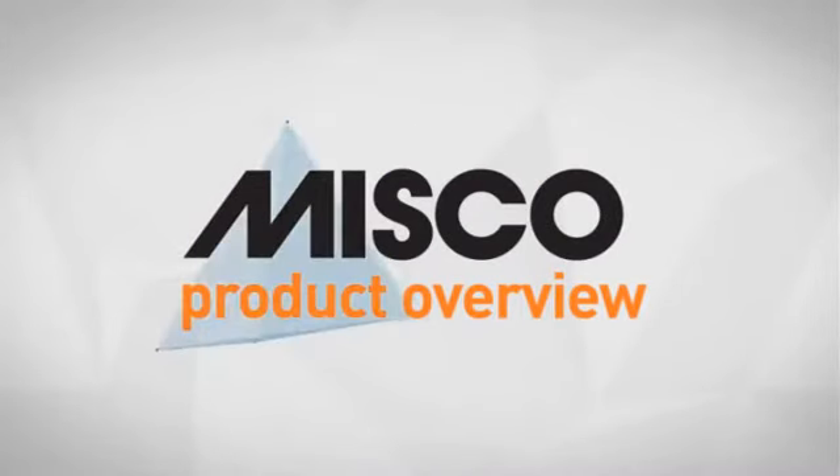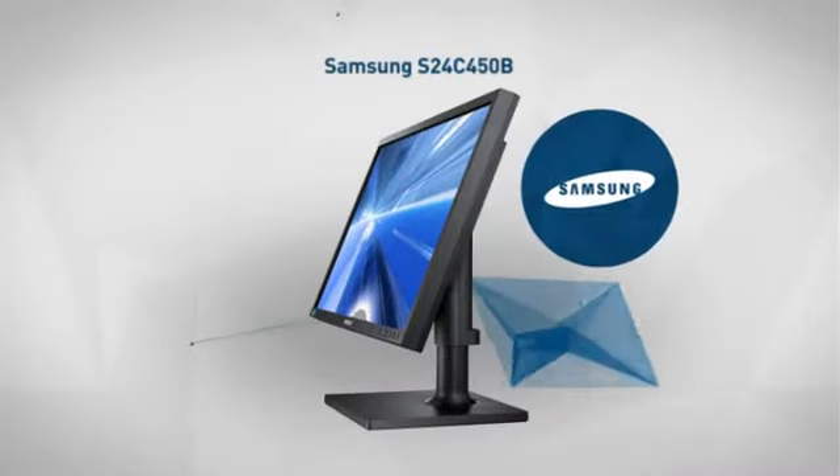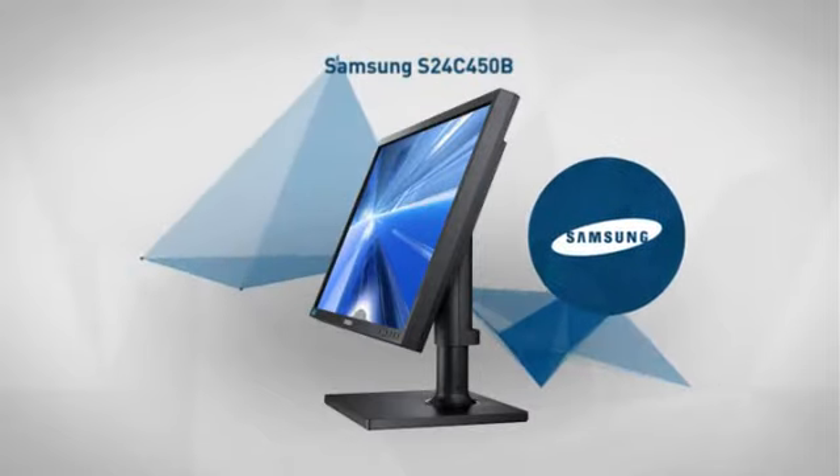Welcome to another MISCO product overview. Today we look at this stylish LED monitor from Samsung, so let's dive in.